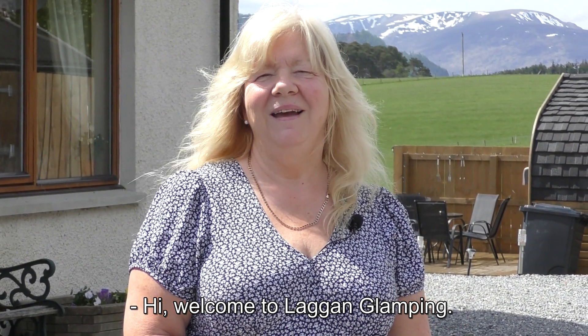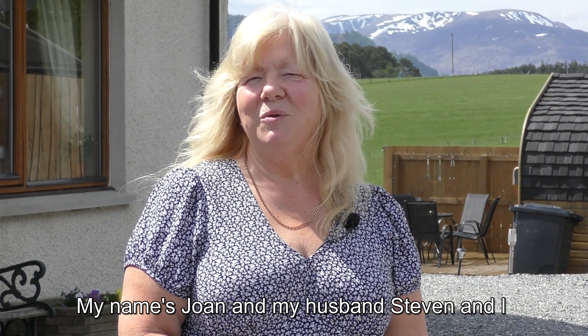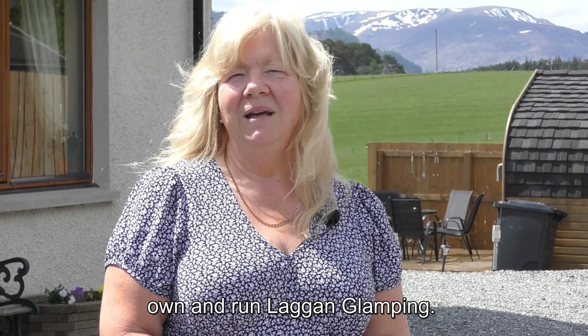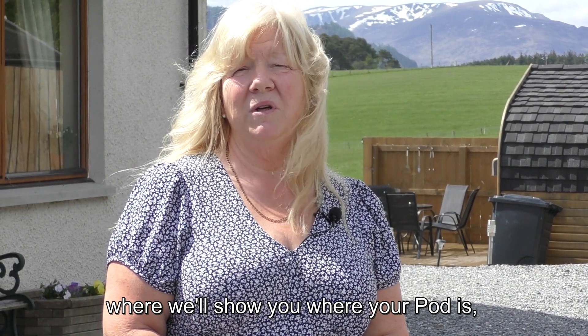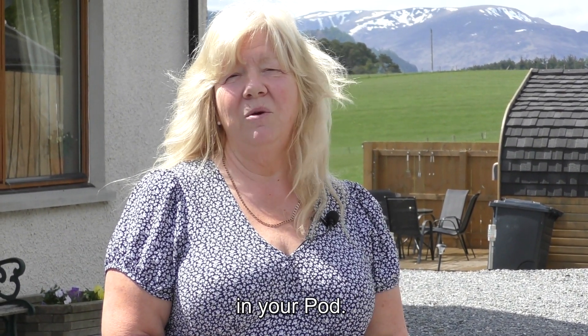Hi, welcome to Lag and Glamping. Thank you very much for choosing to stay with us. My name's Joan and my husband Stephen and I own and run Lag and Glamping. Due to current restrictions this is your check-in video where we'll show you where your pod is, where your parking space is and how you work everything in your pod.